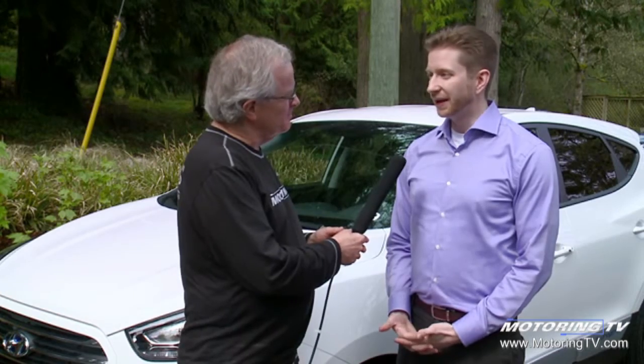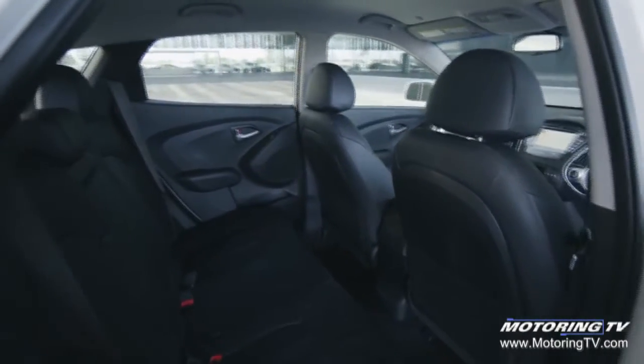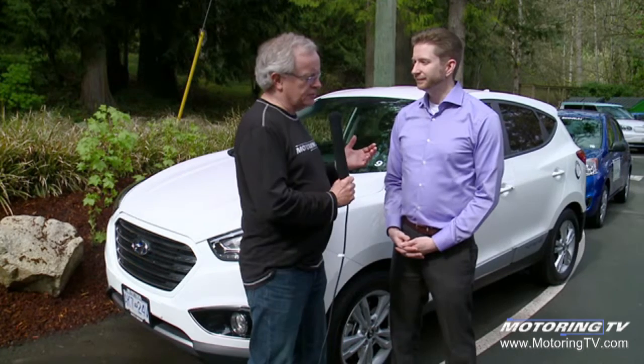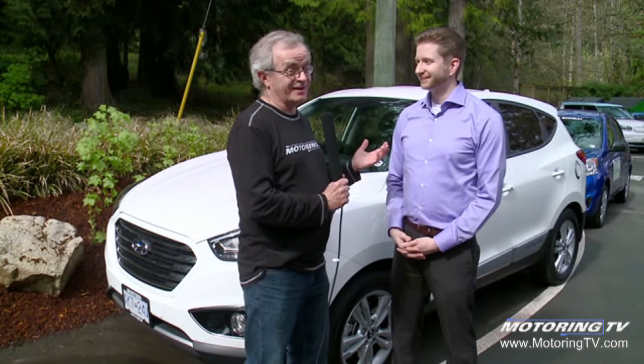Other than that, the Tucson is pretty much the Tucson. It's our top-of-the-line model — the only thing that's missing is a sunroof, and this is a front-wheel drive vehicle — but other than that it drives just like a petrol version. I always figured too that if we run out of hydrogen in this world, we're pretty much done.